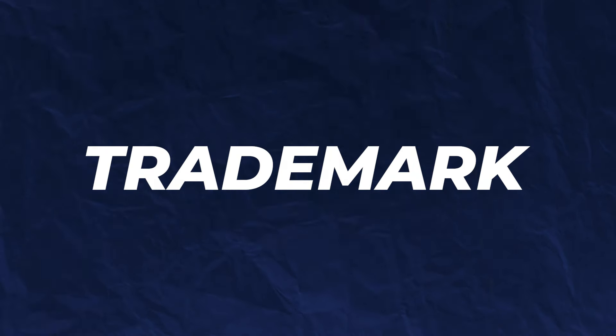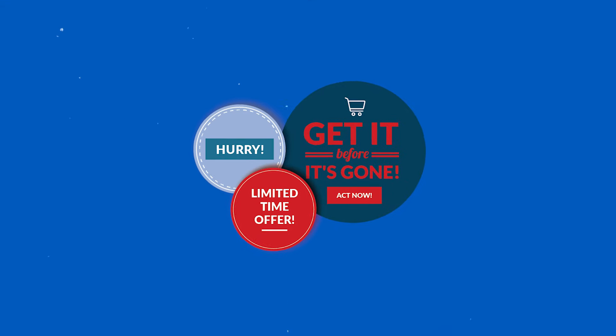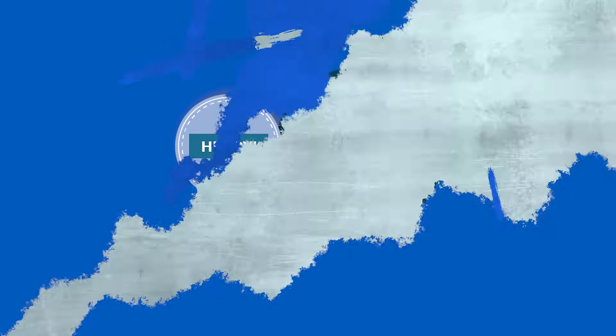The thirteenth term is trademark. A trademark is a unique symbol, logo, word, or phrase used to distinguish your brand from all the others out there, and it legally protects your brand from unauthorized copying or imitation. The fourteenth term is scarcity marketing. Scarcity marketing is a marketing strategy where you create urgency by highlighting the limited availability or time constraint of a particular product to encourage customers to act more quickly. For example: 'Our 30% off sale ends soon,' 'There's only 24 hours left,' 'There's only 10 hoodies left in stock.'